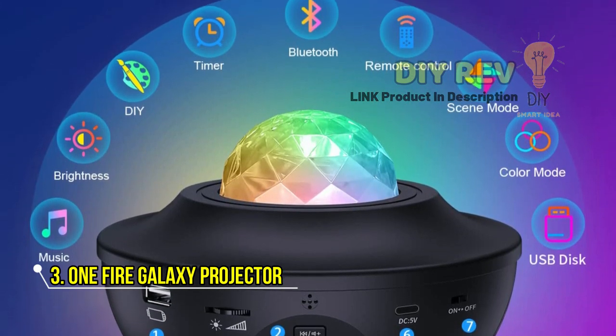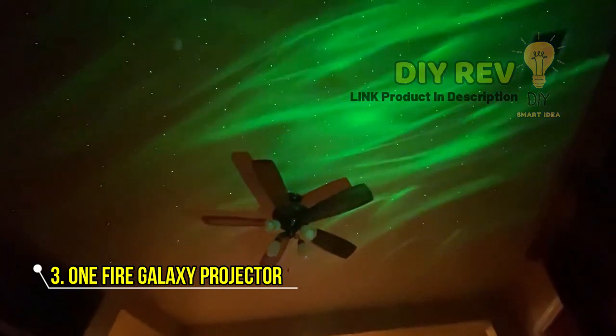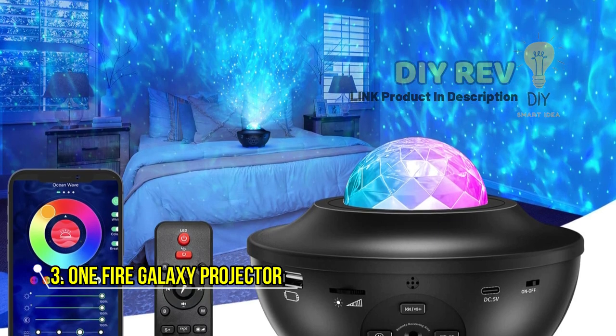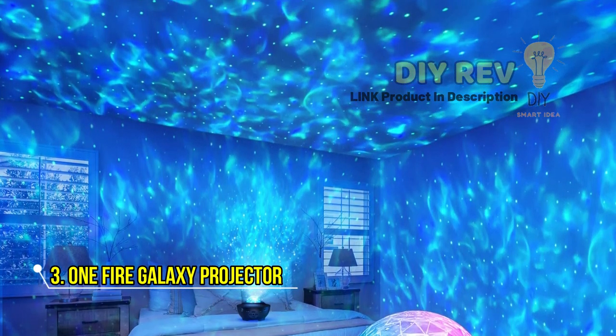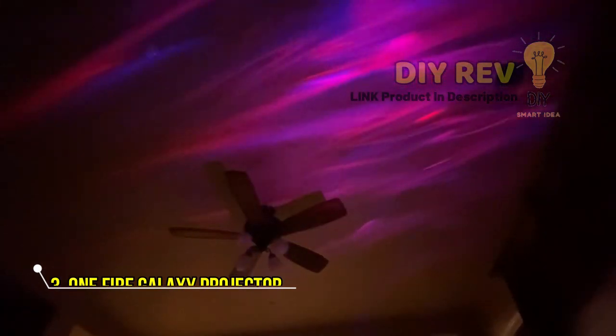With a remote control and timer function, you can easily adjust the brightness, turn it on and off, and set it for a specific time without having to get out of bed. The One Fire Galaxy Projector is a great choice for kids, teens, and adults, and is perfect for use as a bedroom decor item.